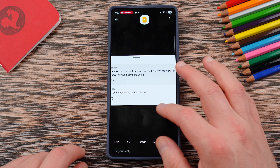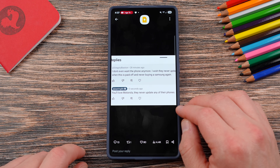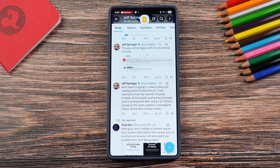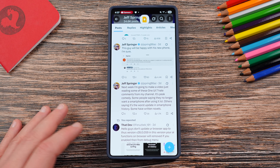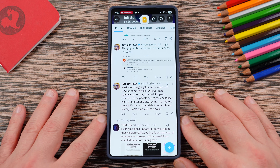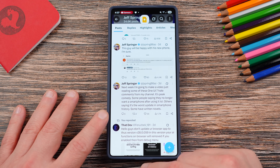This guy said he doesn't want the phone anymore and is going to move to Motorola, which is hilarious because Motorola never updates anything, including security updates. I find it very strange to say you're going to go to Motorola or Google when, in my opinion, they're all inferior to what Samsung is putting out. But I do understand some people have things that are bothering them, and today I'm going to try to solve some of those issues.